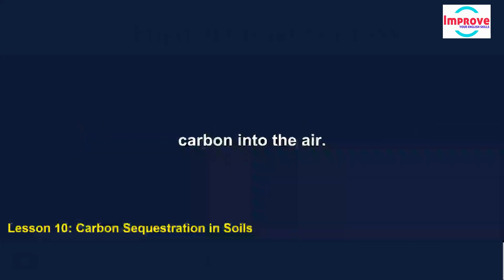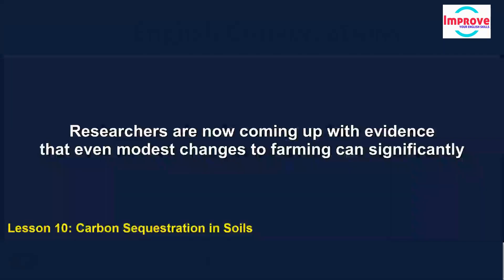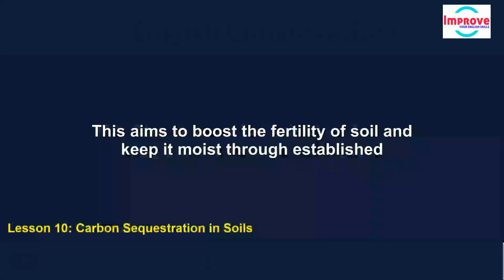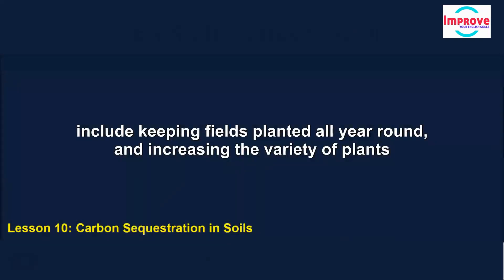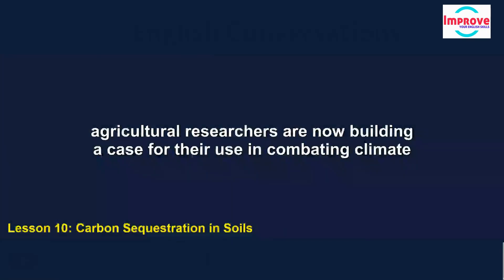In some places, grazing by domesticated animals has removed all vegetation, releasing carbon into the air. Tons of carbon have been stripped from the world's soils and pumped into the atmosphere. Researchers are now coming up with evidence that even modest changes to farming can significantly help to reduce the amount of carbon in the atmosphere. Some growers have already started using an approach known as regenerative agriculture, which aims to boost the fertility of soil and keep it moist through established practices, including keeping fields planted all year round and increasing the variety of plants being grown. Strategies like these can significantly increase the amount of carbon stored in the soil.